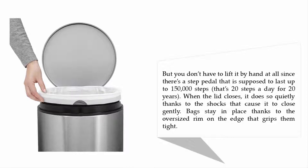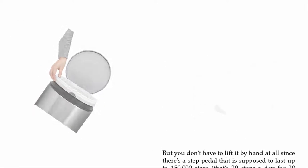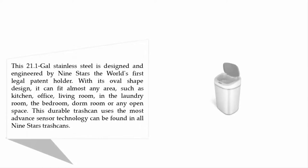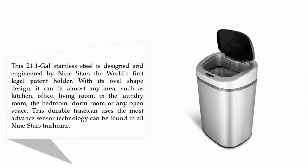Coming in at number four: the Nine Stars DZ-T84 automatic touchless motion sensor oval trash can. This 21.1-gallon stainless steel model is designed and engineered by Nine Stars, the world's first legal patent holder in this category.